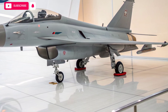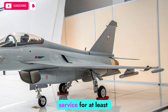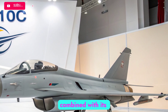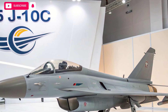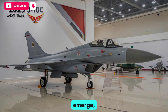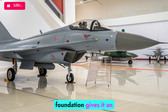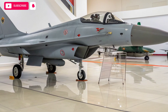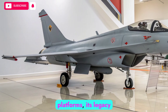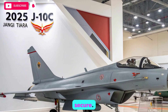Looking forward, the F-22 Raptor will likely remain in service for at least another decade. Continuous modernization efforts, combined with its unparalleled performance, mean it still has a vital role to play. As new technologies emerge, the Raptor's adaptability will be tested, but its solid foundation gives it an edge that few aircraft can match. While it may eventually be phased out in favor of sixth-generation platforms, its legacy as one of the most dominant fighters ever built is already secure.